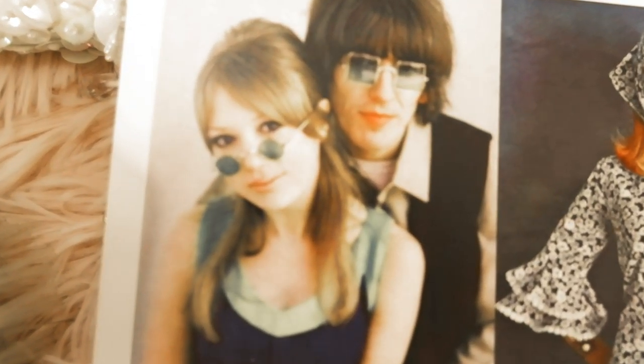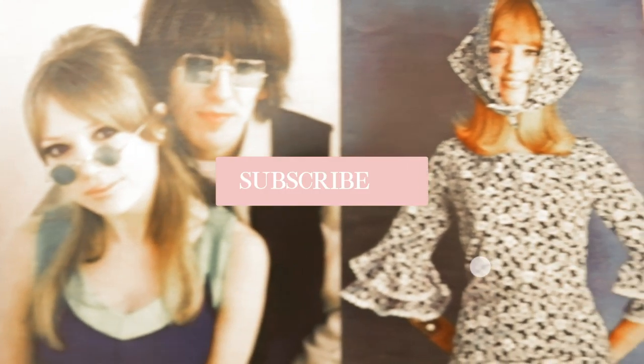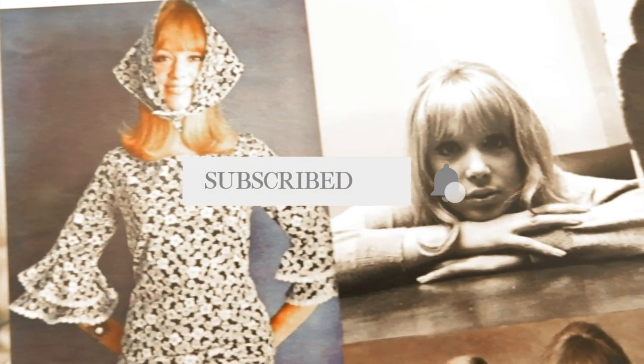Hello lovelies, welcome back to my channel. Today we are discussing 10 style lessons from Patti Boyd. If you're new to my channel, hello and welcome — my name is Laura. This is a channel where we talk about all things vintage fashion and beauty.